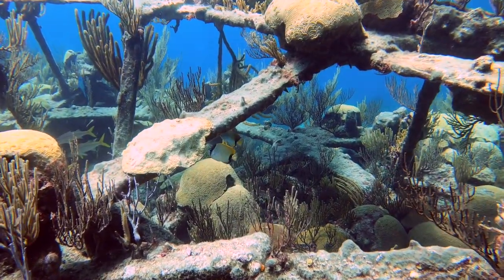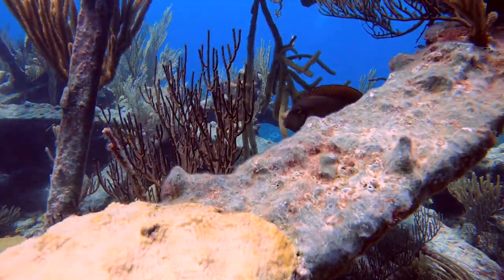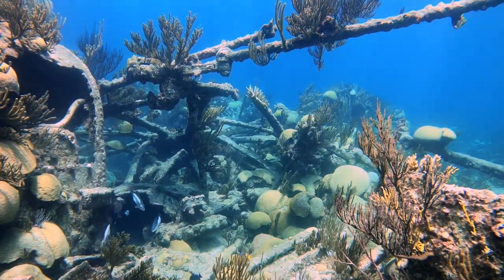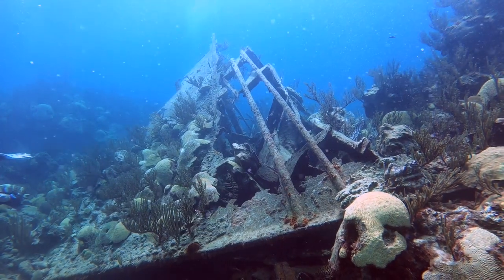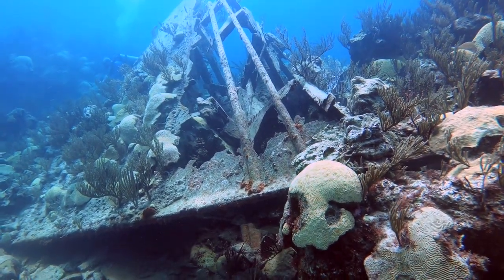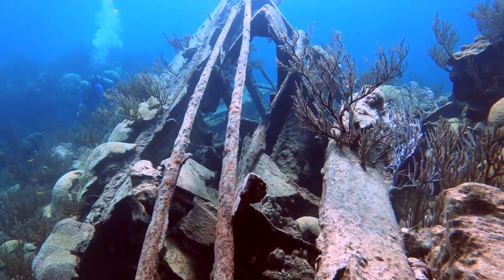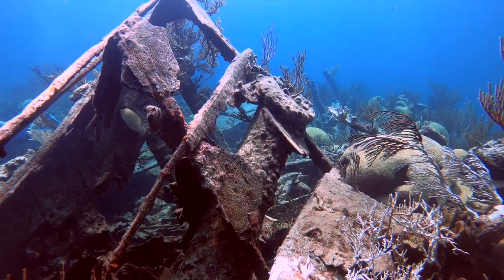Unfortunately this ship sank in 1863 on the reef after running into trouble. The paddle wheels are just sitting there on the reef and you can see the boilers. At the bow, the structure has been absolutely destroyed by Hurricane Humberto - I did a separate video on that damage which I'll tag above. Both wrecks are so close together you can dive them both in one dive. They're only about 8 to 11 meters max depth, even shallower at points, making them accessible to all levels of divers including snorkelers.